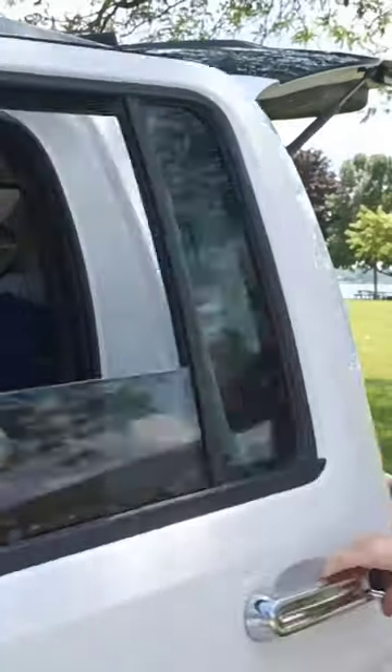This is going to be my quick one minute review of eBay's window screen covering. Already poor quality, frayed fabric, very thin material. Let's see how easy it goes on or not and if it fits the window.